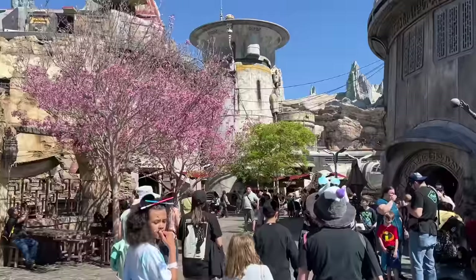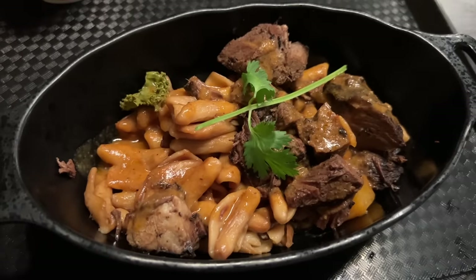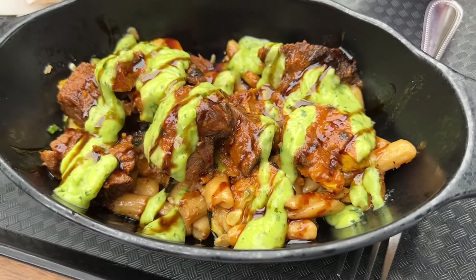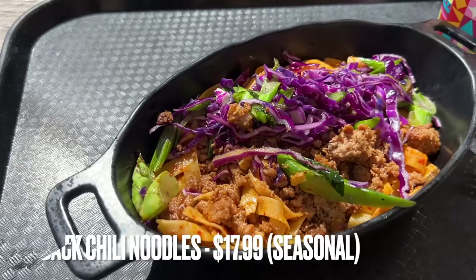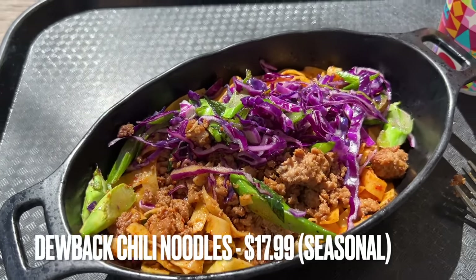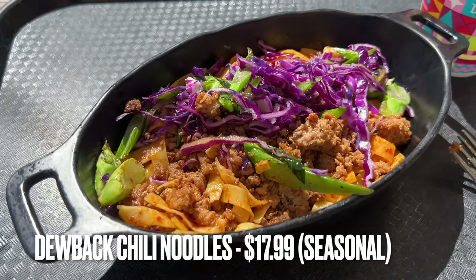Lastly we come to Docking Bay 7, where we're grabbing lunch today. In previous videos I've called Docking Bay 7 the best quick service restaurant at Disneyland — it's also one of the most expensive. Their menu changes all the time, but basically any of the beef variety dishes are the good ones — follow the beef. It might change names or presentation, but the beef is where it's at every single time. Today I'm getting the Dewback Chili Noodles for Season of the Force, and just a couple of bites in, it can easily make the best options list.